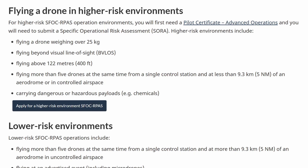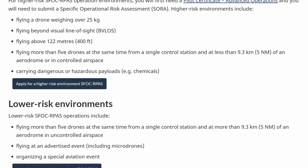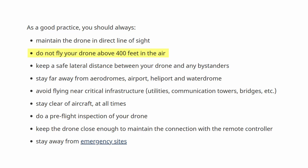But if you are flying for commercial purposes, flying over people, or in restricted airspace, you will require an SFOC — a Special Flight Operations Certificate. You must still follow common sense safety rules, such as staying below 400 feet, within visual line of sight, and not endangering people or other aircraft.